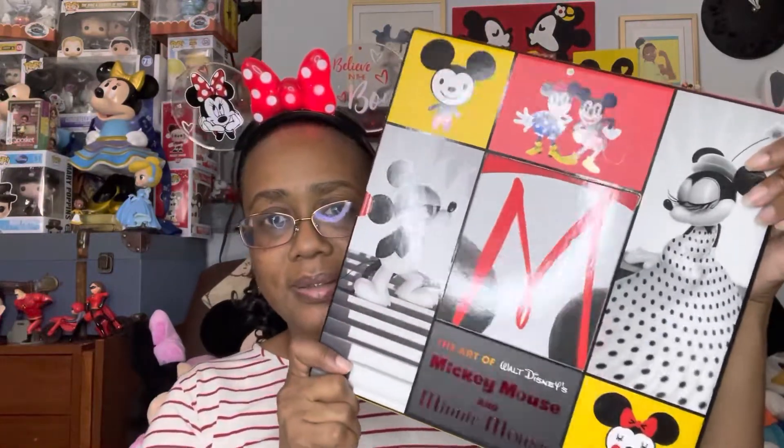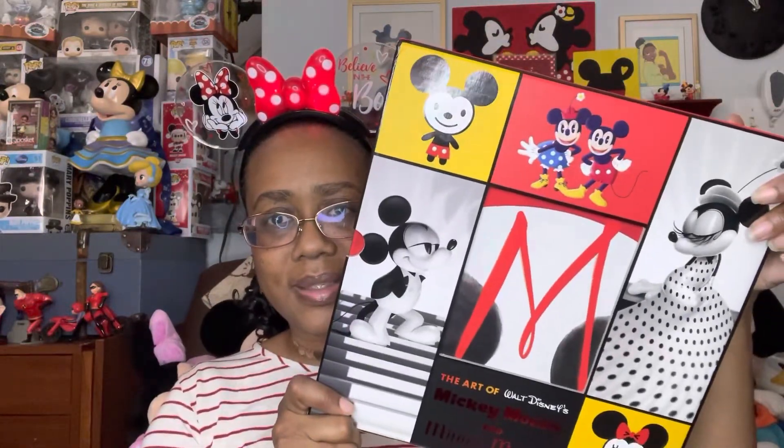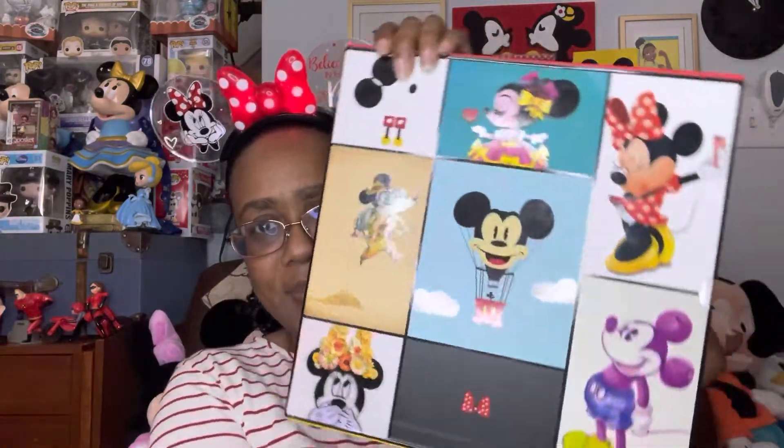It comes in this cute box. This is the front, and then this is the back. It is gorgeous — that's all I have to say. And it's a two-book set.